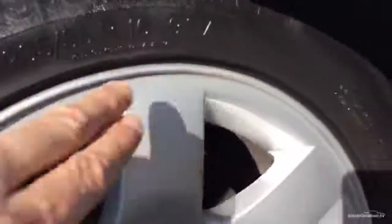Moving around to the front wing, there are some light scratches which I can feel with my nail on the top of that wing. The tyre has got probably 3 to 4mm of tread. The front wheel looks in fairly good order, though it is lightly kerbed.